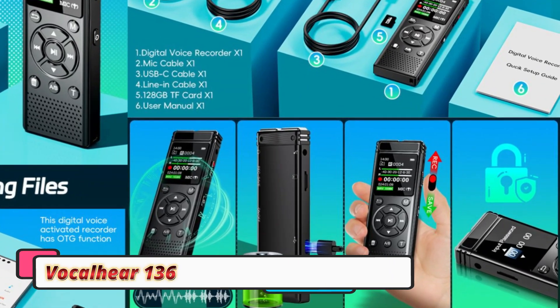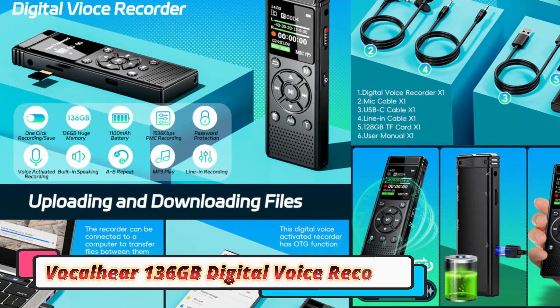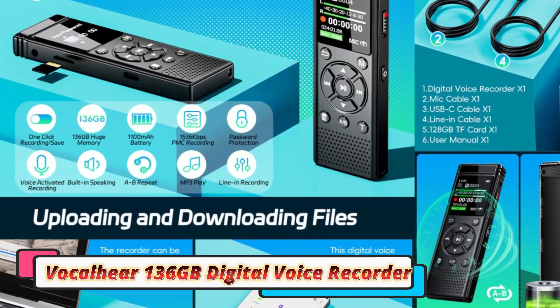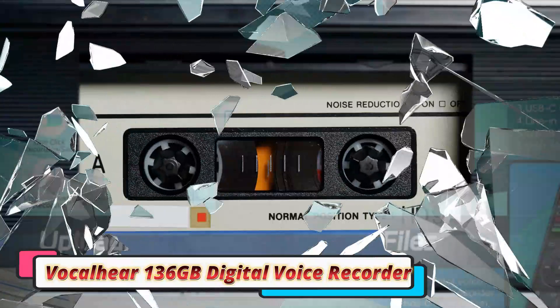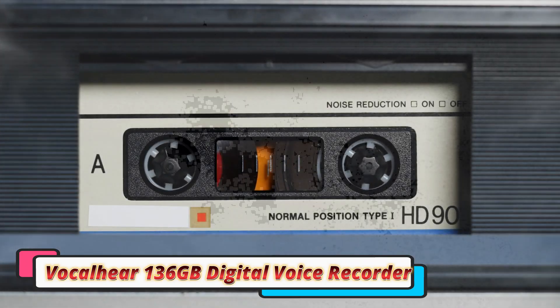The VocalHear voice recorder is compact and lightweight, making it highly portable and easy to carry in your pocket or bag. The design is minimalist yet functional, with well-placed buttons for easy operation. It has a durable build that feels solid, ensuring it can withstand daily wear and tear.